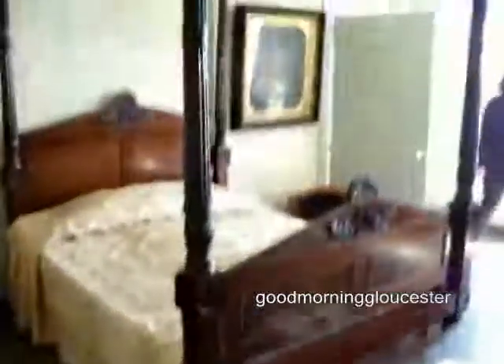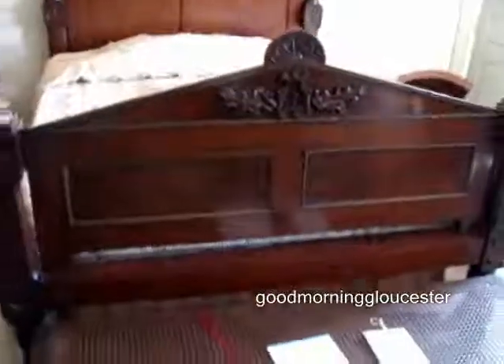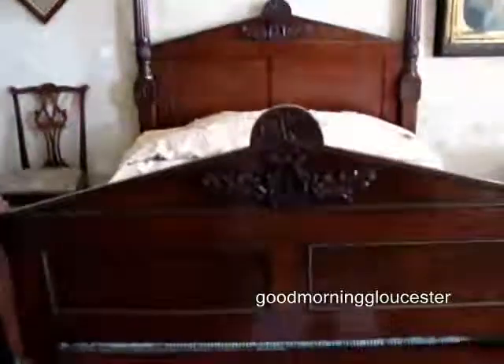Where did this bed come from? This bed actually came from Natchez — it belonged to her brother. Natchez is a city in Mississippi on the Mississippi River. It was a pretty big port, a center of slave trading, a very busy place. There were a lot of planters who built plantations there. Her brother Winthrop was the governor of Mississippi in the late 18th century, and he built a house called Gloucester — that was his plantation in Natchez, Mississippi.